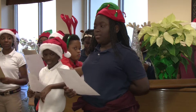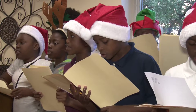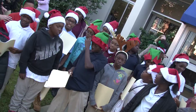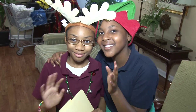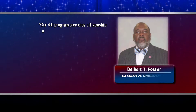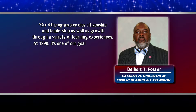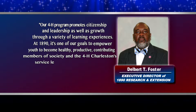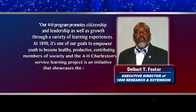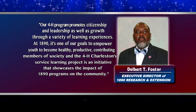The 4-H Youth Development Program uses an experiential learning approach in collaboration with positive adult-youth relationships and the expertise provided by the staff of 1890. This recipe for success is designed to empower youth to become healthy, productive, and contributing members of society. Our 4-H program promotes citizenship and leadership as well as growth through a variety of learning experiences. At 1890, it's one of our goals to empower youth to become healthy, productive, contributing members of society, and the 4-H Charleston Service Learning Project is an initiative that showcases the impact of 1890 programs on the community.